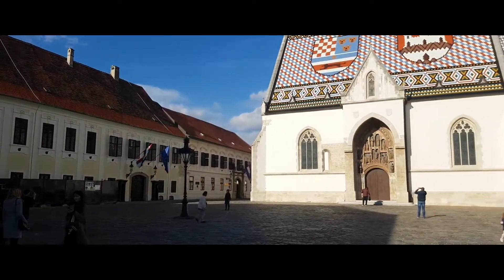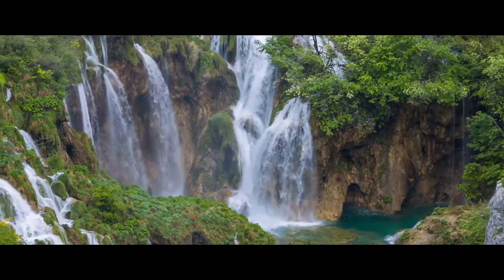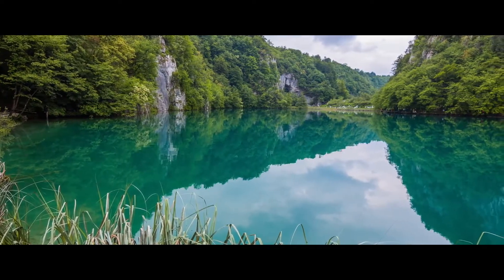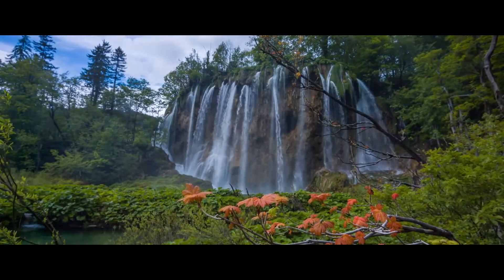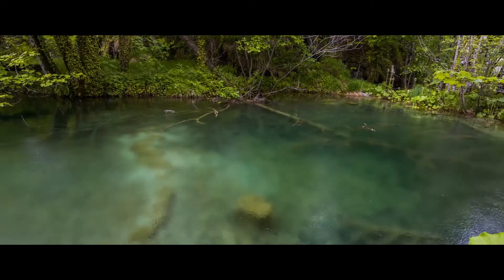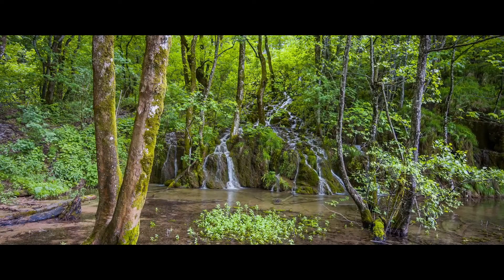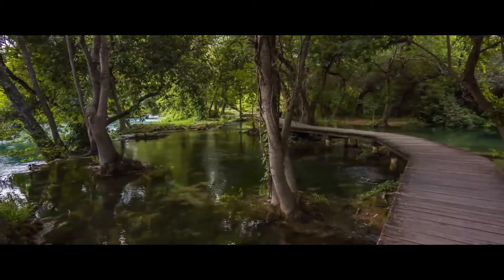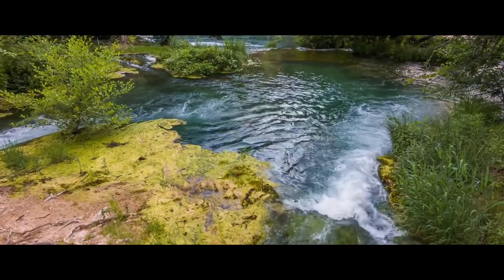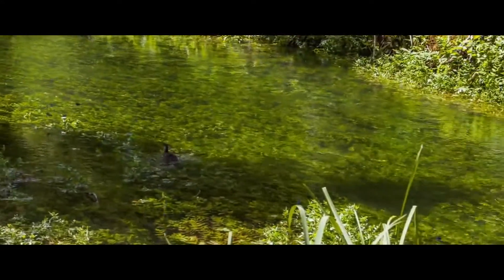Plitvice Lakes National Park: Croatia's most visited inland attraction, Plitvice Lakes National Park encompasses steep forested hillsides surrounding 16 emerald blue lakes connected by a succession of thundering waterfalls. A network of footpaths and wooden bridges crisscrosses the park, and the entrance ticket includes boat rides across the lakes. Thanks to the lush pristine nature, the park is a haven for wild animals including wolves, bears, owls, eagles, and falcons. You can visit on organized sightseeing tours by bus from Zagreb and Zadar.